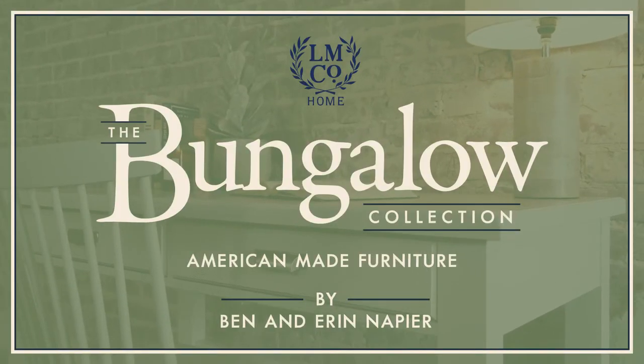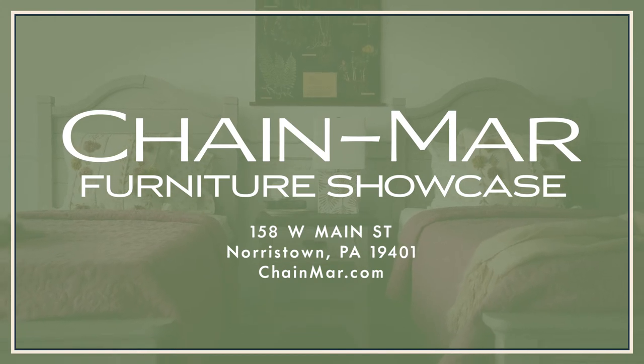The Bungalow Collection by LM Co. Home. Available exclusively at Chain Mara Furniture Showcase.